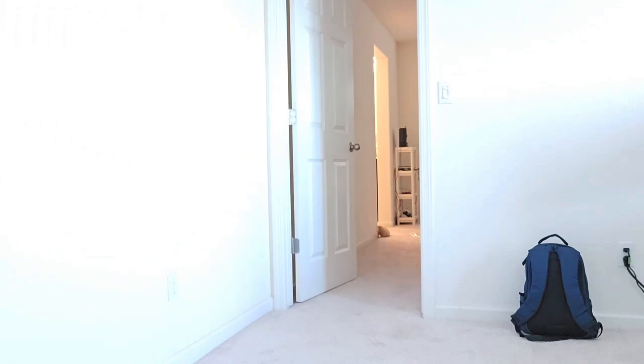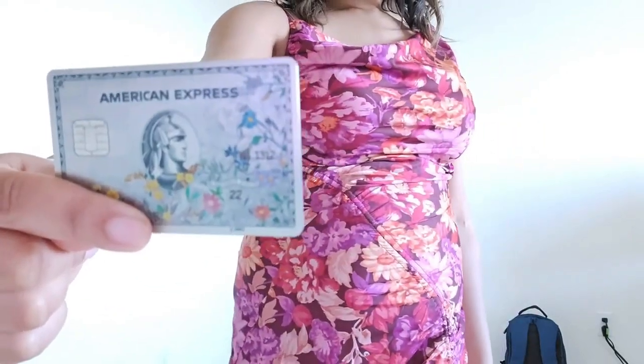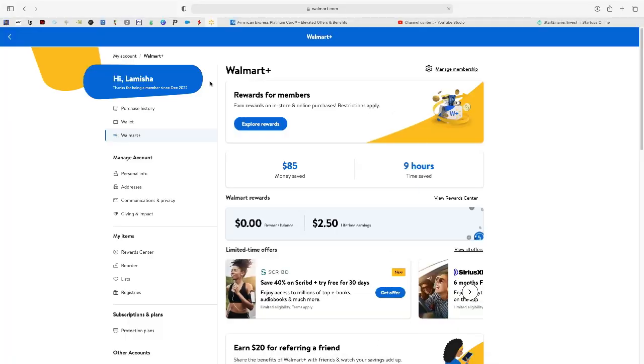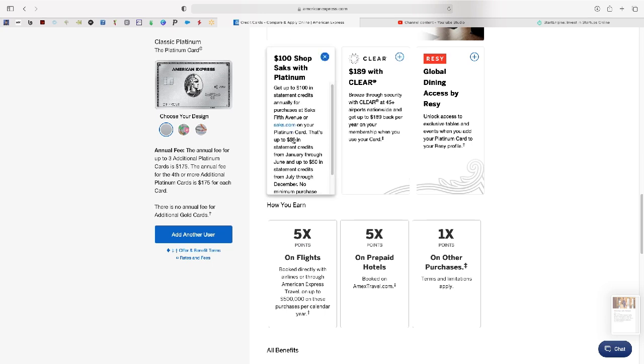Being a single mother comes with challenges and sacrifices, and one of those things is being on a budget. Having this Platinum card has helped me with my budget — to be able to shop at Saks Fifth Avenue and get myself something nice, a little treat. Another benefit that this card has for saving money is that it pays for my Walmart Plus subscription, putting a credit on my account every month so I can have my groceries delivered whenever I need them. There are also many other benefits like travel benefits and hotel credits — you gotta get on with the Platinum.